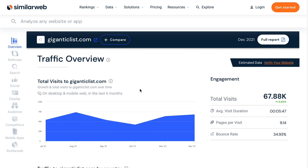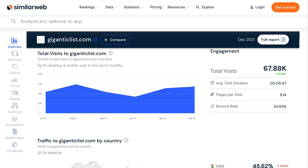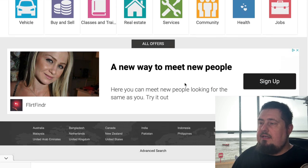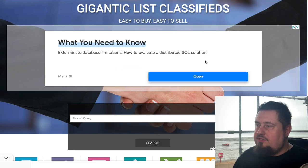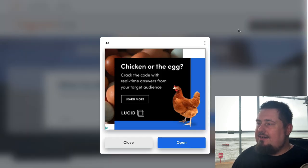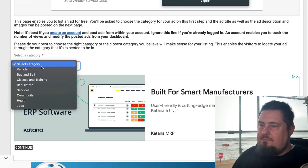This one is called giganticlist.com. It gets 67,000 visits a month and it looks similar again — exactly the same process as the previous one, but with much nicer buttons. To publish your ad, click publish your ad, get past the pop-up, and go through exactly the same process.